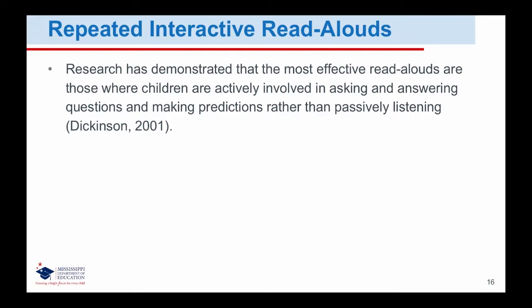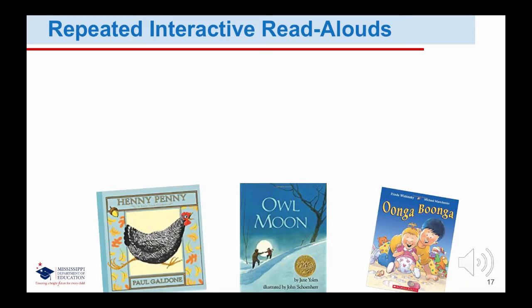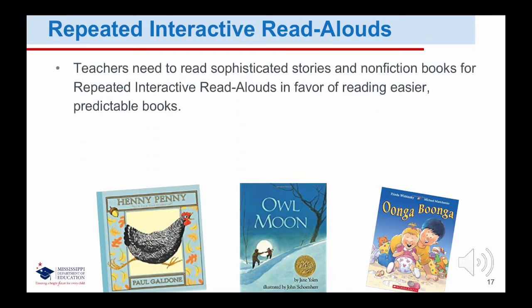Comprehension strategies: repeated interactive read-alouds. Research has demonstrated that the most effective read-alouds are those where children are actively involved in asking and answering questions and making predictions rather than passively listening. Growth is related to how frequently students engage in analytic talk. Analytic talk involves making predictions or inferences that explain a character's motivation or connect events from different parts of the story. Teachers prompt students to engage in analytical thinking by making comments that model such thinking and then asking thoughtful questions. Teachers need to read sophisticated stories and non-fiction books for repeated interactive read-alouds, in favor of reading easier, predictable books.